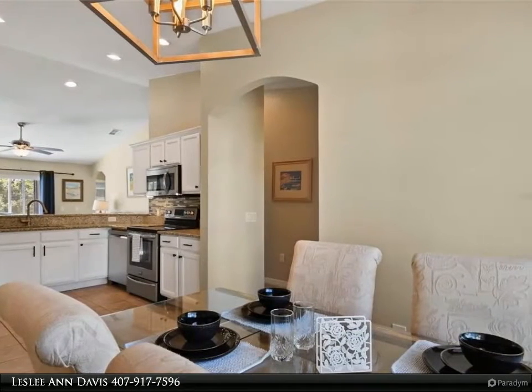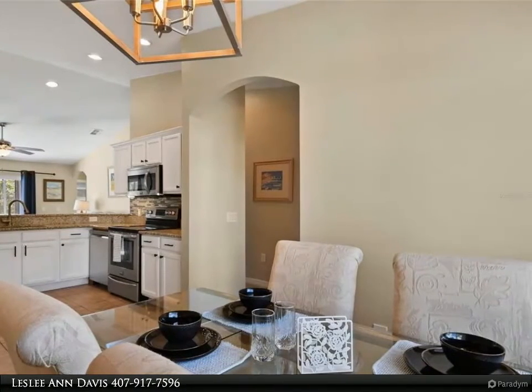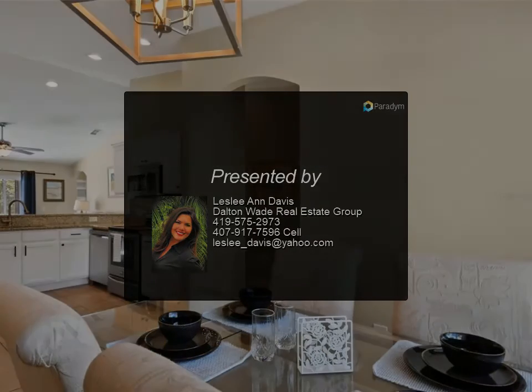Updates include: roof replaced in 2019, new gas water heater, new garage door opener, newer air conditioner, and a new pool heater. This home won't last long — it's a showstopper. Schedule your showing today!